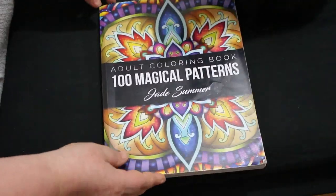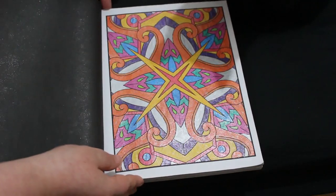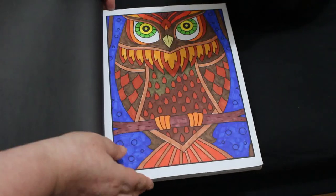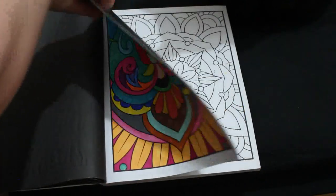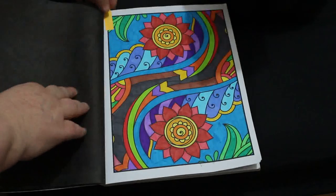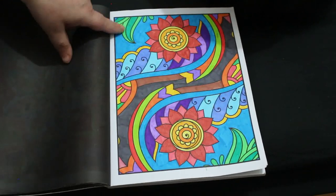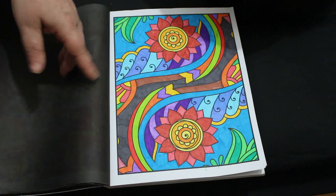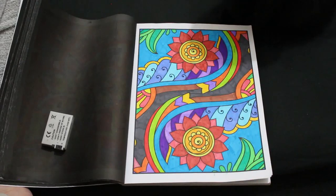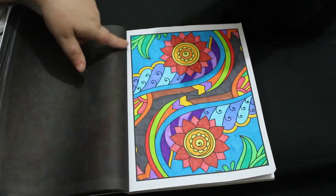I did one in Adult 100 Magical Patterns by Jade Summer. I've got to be honest — this is one I started a couple of months ago and just never got around to finishing; it was just sitting there waiting for me. I do love colouring these pictures when I get to it. As you can see that went through. This was using the Bic Kids Colour markers. I started it up here and it just sat, so this has been hanging around for a while because I was doing other things, but I finished it off.